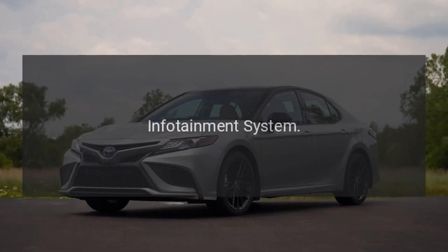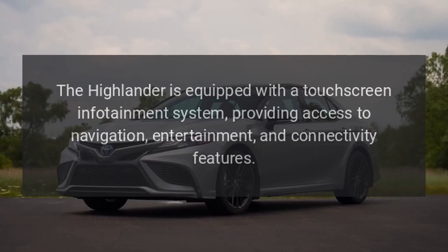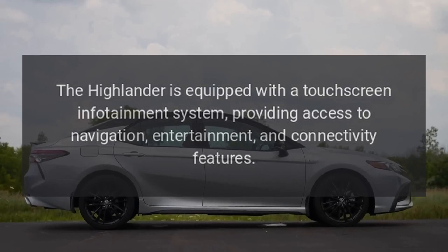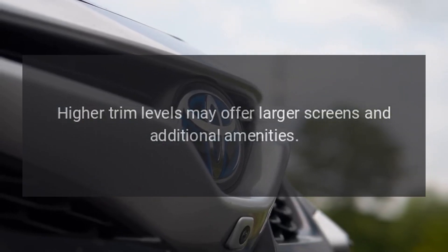Infotainment System: The Highlander is equipped with a touchscreen infotainment system, providing access to navigation, entertainment, and connectivity features. Higher trim levels may offer larger screens and additional amenities.